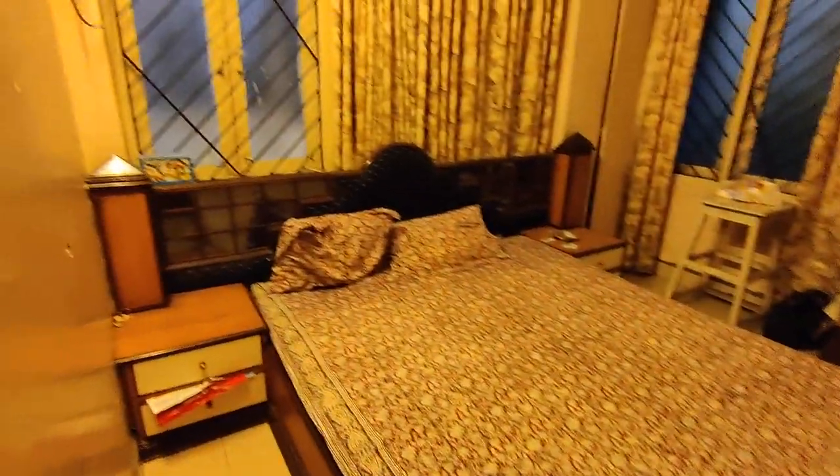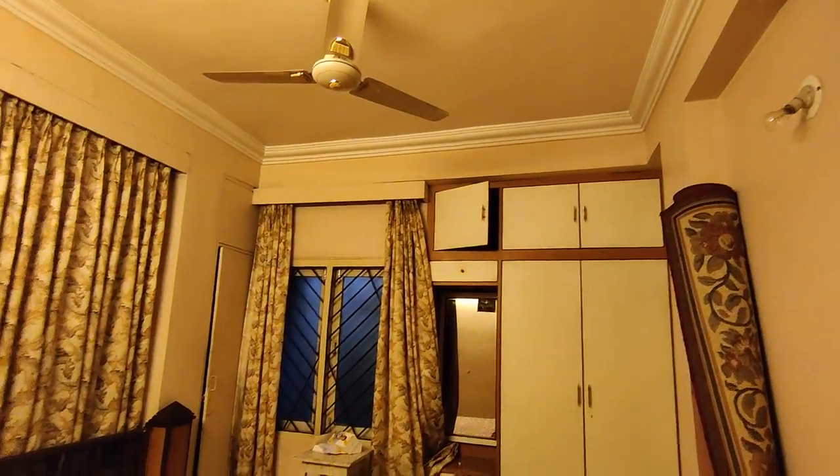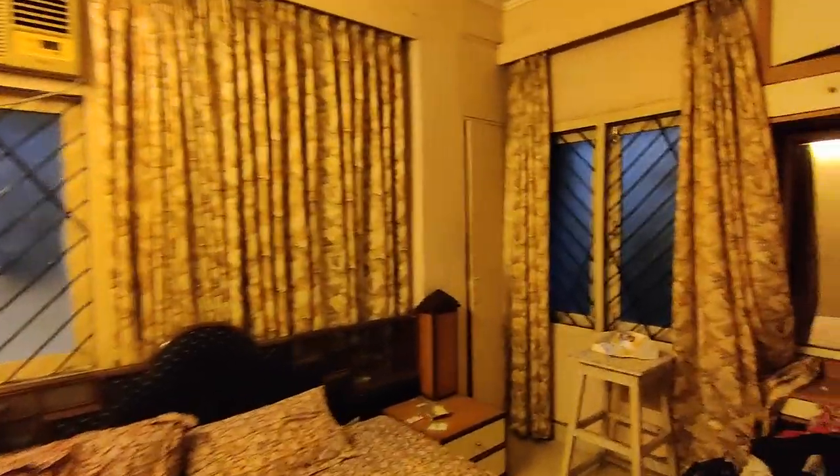Moving into the second room — this room also has a double cot bed with side tables, a window AC, a tiny dressing unit, lovely curtain drapes, and a storage space.